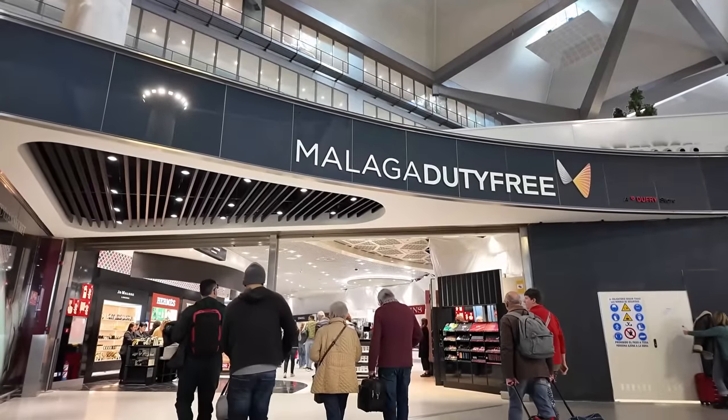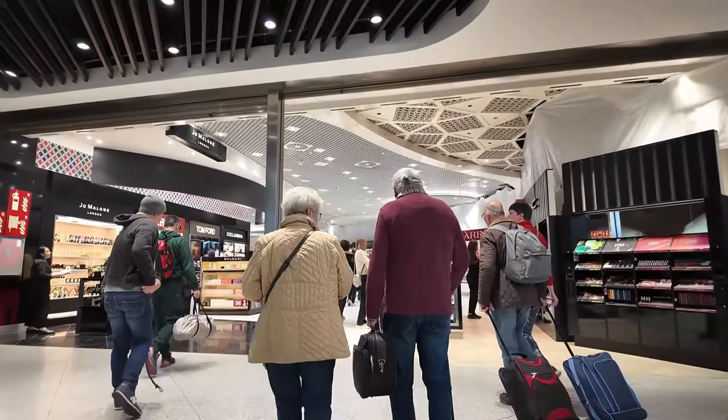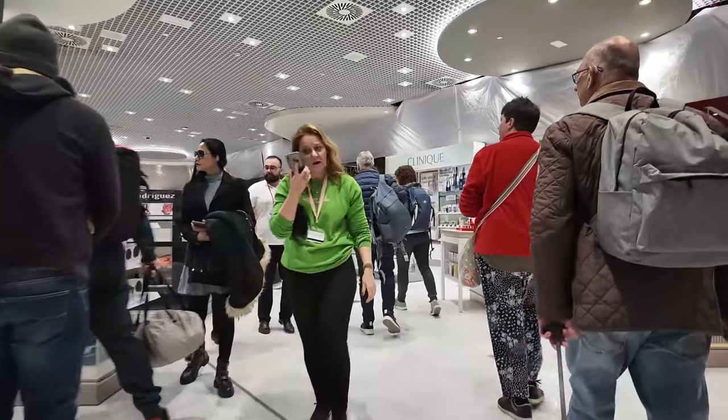There was quite a big queue for the bag drop off, but we're finally done with that. We've done the online check-in with EasyJet, so we've got our boarding passes on our phones. We've just got to get through security now and I will see you on the other side of that. There was a bit of a queue going through security as well, but we are through on the other side now. Didn't get pulled over for anything, which is good, and yeah, just making our way out of duty-free.